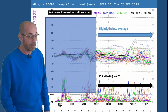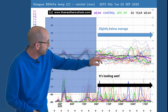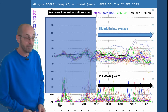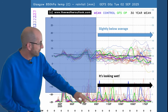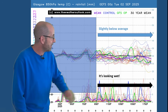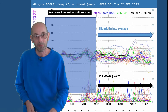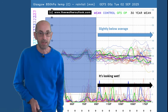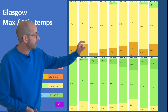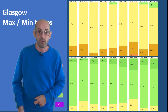Up to Glasgow — if anything the anomaly has dipped below the 30-year average, with the ensemble mean staying below the thick black line for much of the second week. It's looking wet, and I suspect there could well be some very high rain totals in the northwest of the UK, possibly the west as well. The two-metre temperatures for Glasgow are lower than Manchester and London: 11 to 15 dominating through the days, 6 to 10 through the nights.